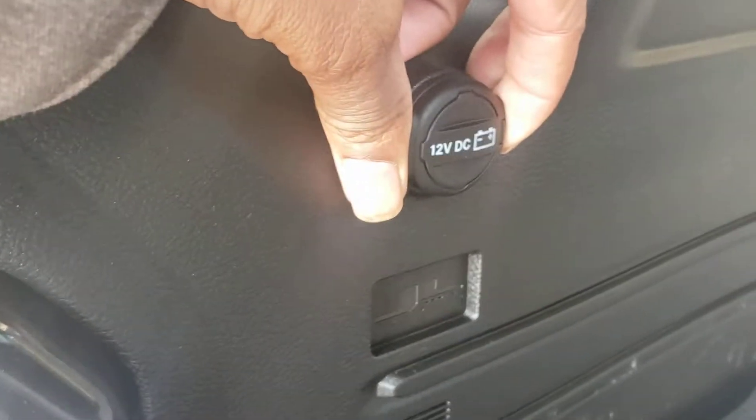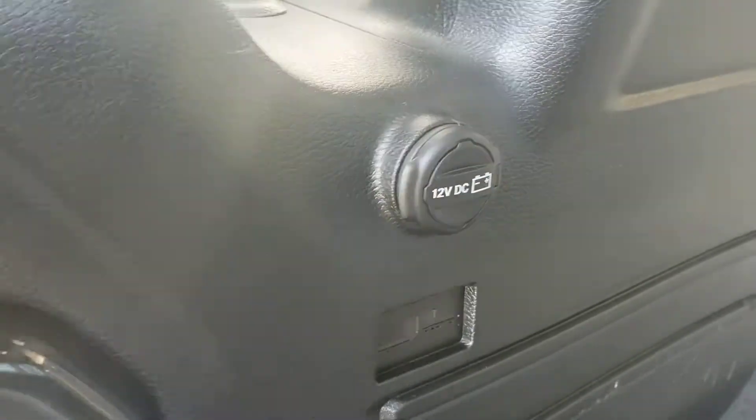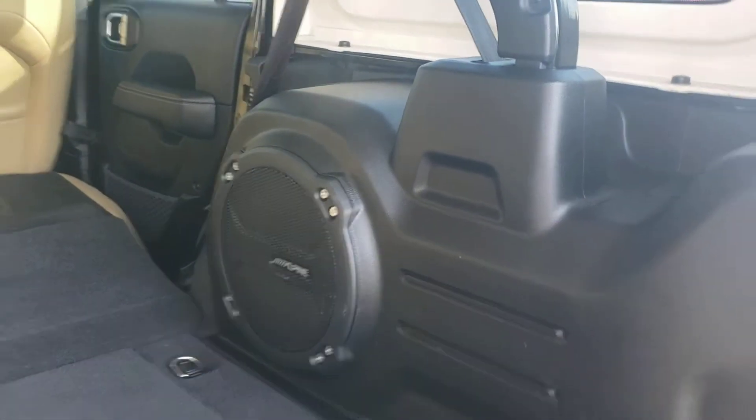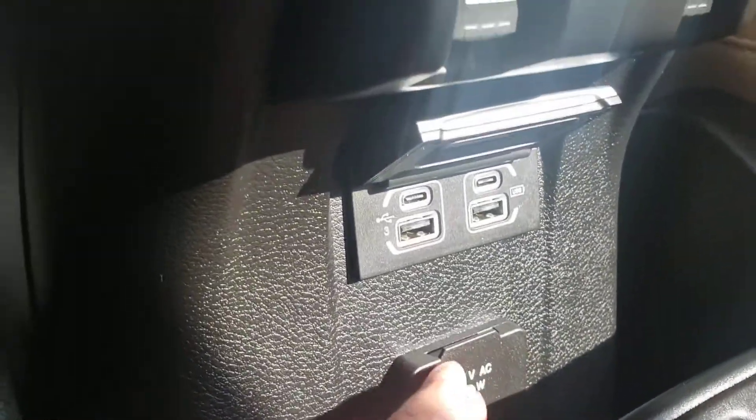It does have a charge port here if you're doing any kind of tailgating or something like that, you can run your electronics. It does have Alpine speakers — very nice system. Leather seats, and you do have a three-prong charge here, plus a USB and USB-C charging.